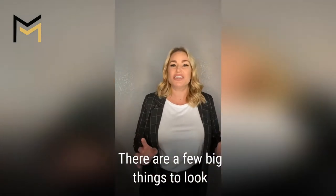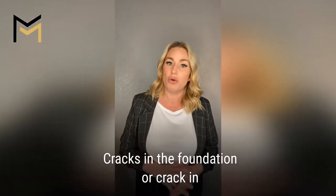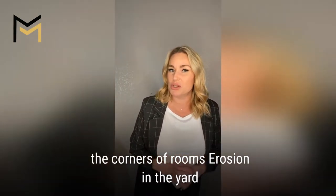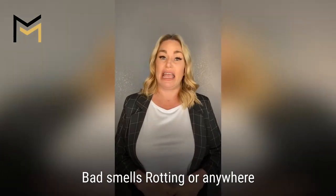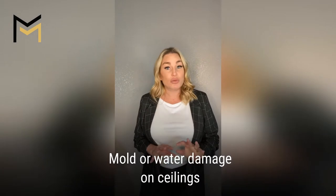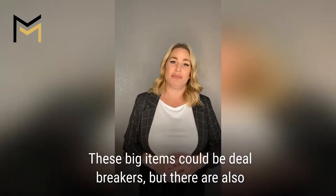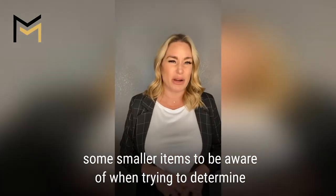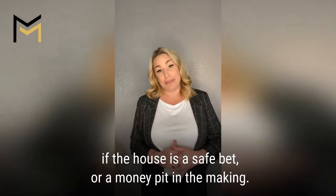There are a few big things to look for when it comes to a home — things like cracks in a foundation or cracks in the corners of the rooms, erosion in the yard, bad smells, rotting or rusting anywhere, standing water where it shouldn't be, and mold or water damage on the ceilings. These big items could be deal breakers, but there are also some smaller items to be aware of when you're trying to determine if the house is a safe bet or a money pit in the making.